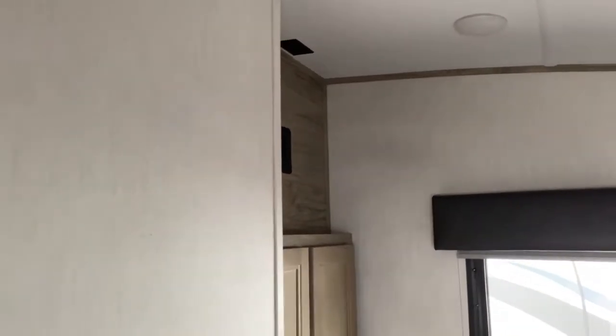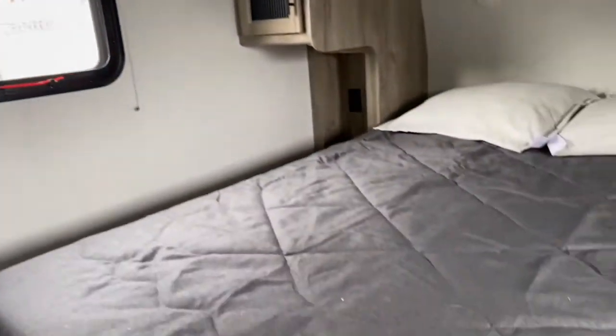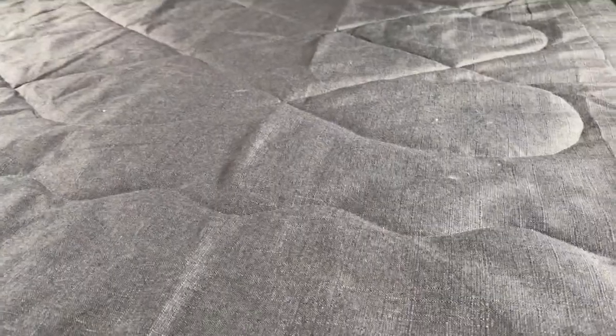Over here you do get a closet, and you do have a TV mount above that. You also have some storage space underneath the bed as well.